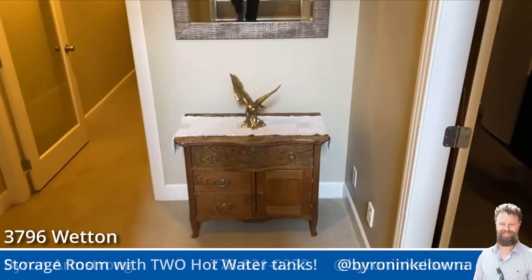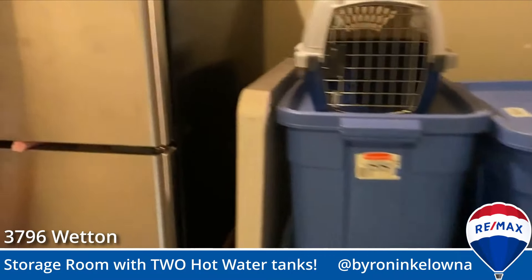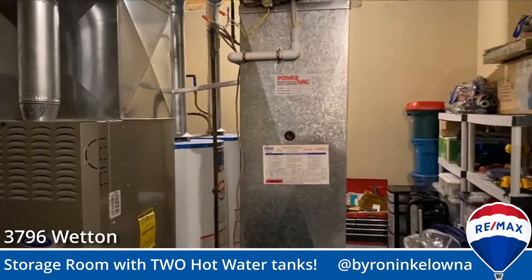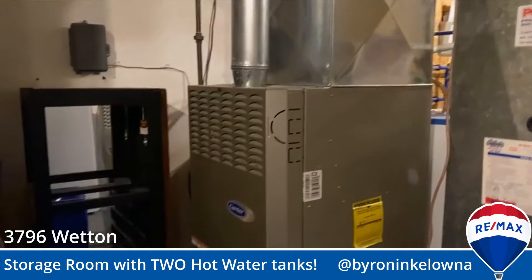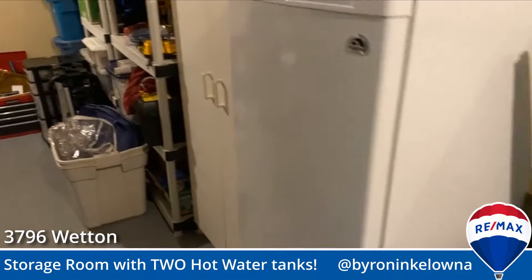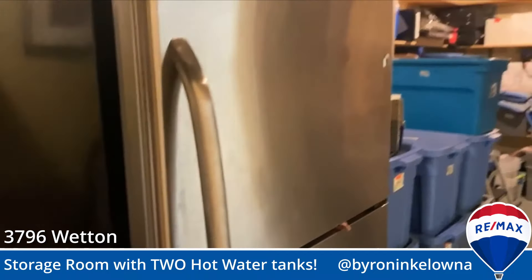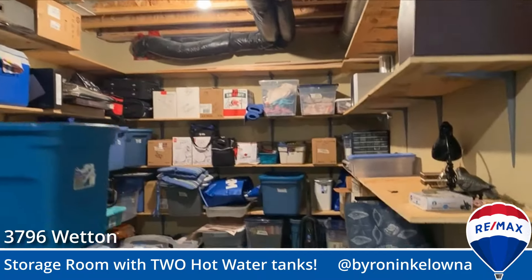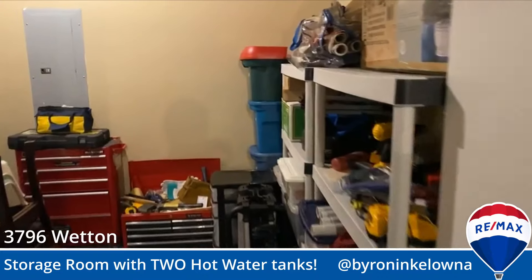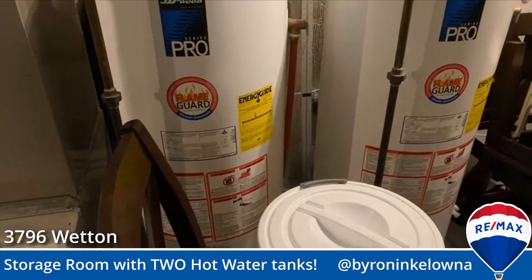We're going to go into the storage room now. They have currently in here an upright freezer, a small freezer, a fridge, lots of room with shelving. And you're never going to run out of hot water because we're going to peek around the furnace to the double hot water tank. Yeah, two hot water tanks.